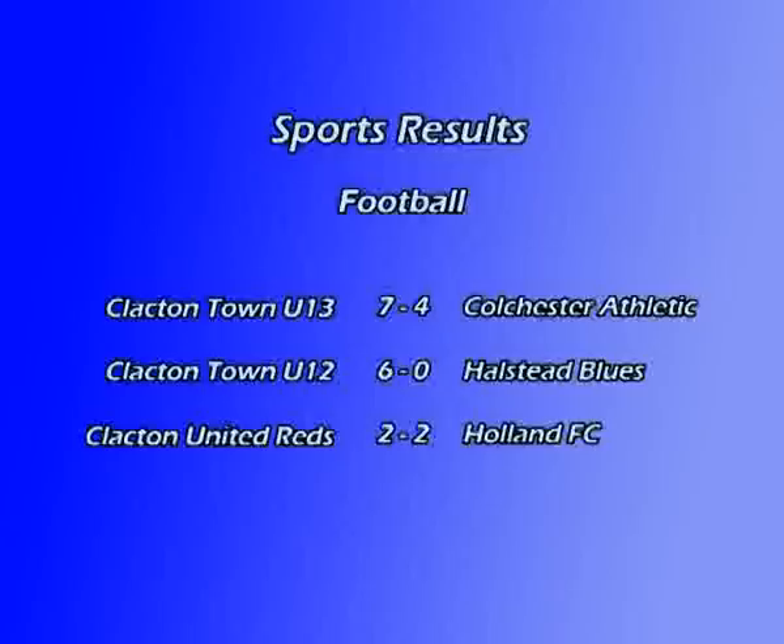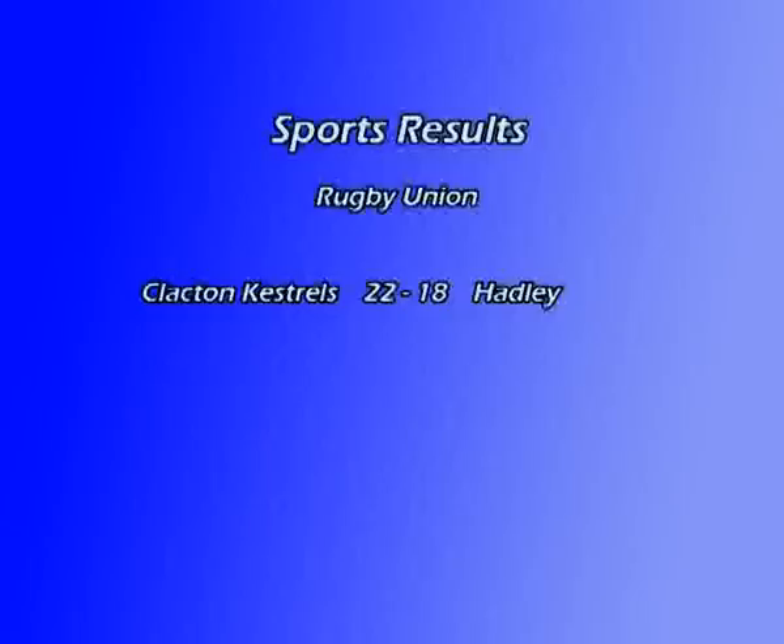Now for sport in the region. There were some impressive results for Clacton Town's youth team this week. The under-13s scored seven against Colchester Athletic who managed four goals. The under-12s beat Holster Blues 6-0, whilst Clacton United Reds drew 2-0 with Holland FC. In Rugby Union, Clacton Kestrel scored 22-18 against Hadley. That's all we have time for today, but we'll be back tomorrow with all the latest stories from our region. This is CCTV. I'm David Baxter with Amanda Pardew. Good afternoon and goodbye.